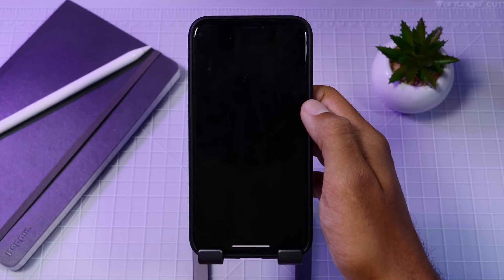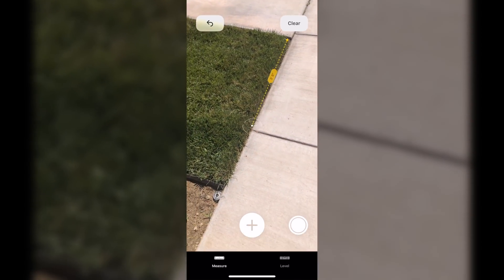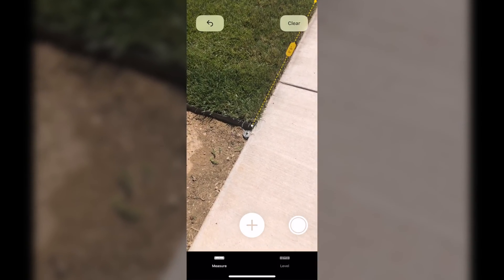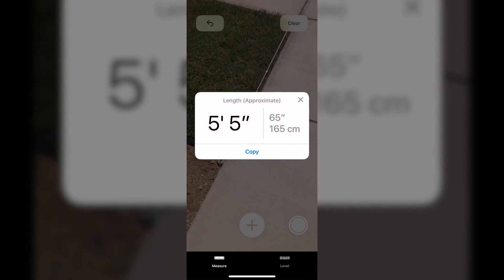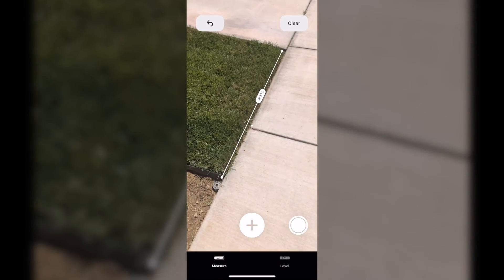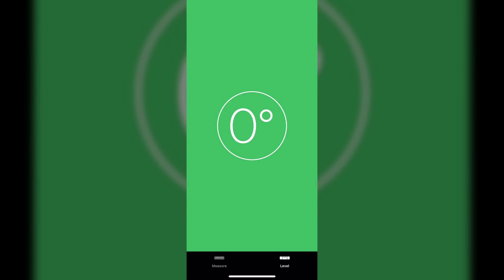The Measure app is completely new and allows you to use your camera as a measuring tool. Just pull out your iDevice and select two points to measure from and you will have a measurement. So far everything has been extremely accurate with no bugs and no inaccurate measurements. Also the leveler has been moved to this app as well.